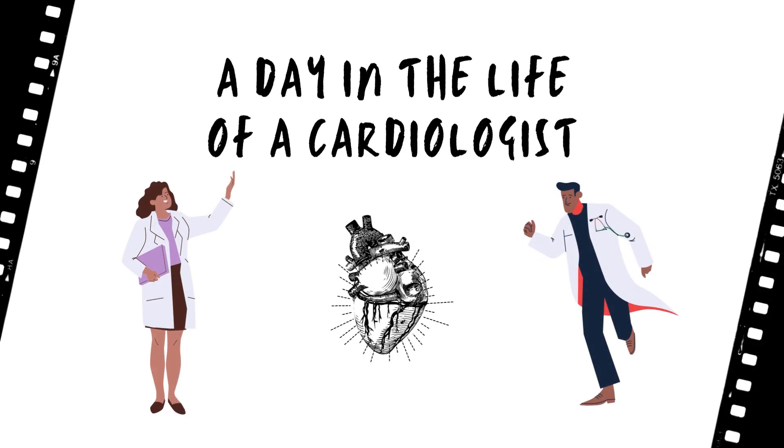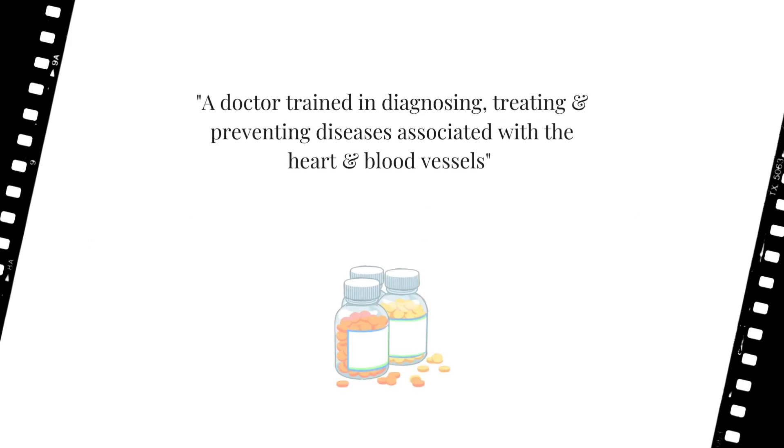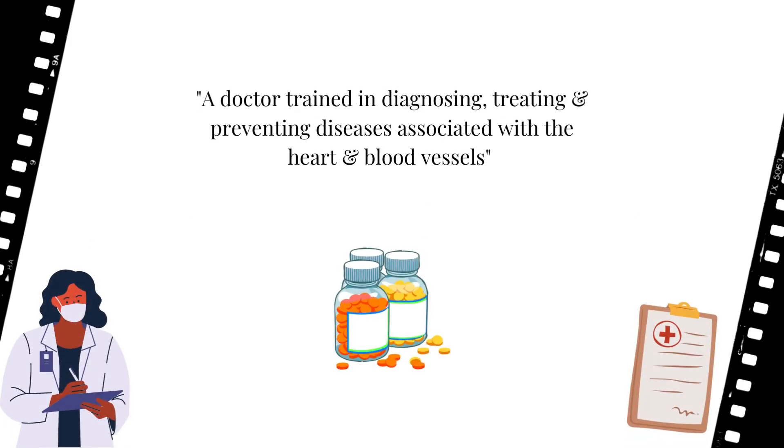Today we'll be looking at a day in the life of a cardiologist, so let's get started. A cardiologist is a doctor trained in diagnosing, treating, and preventing diseases associated with the heart and blood vessels.